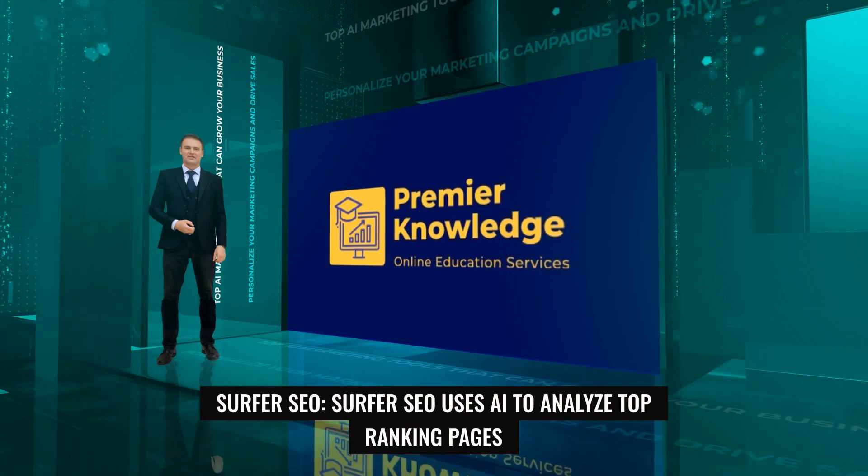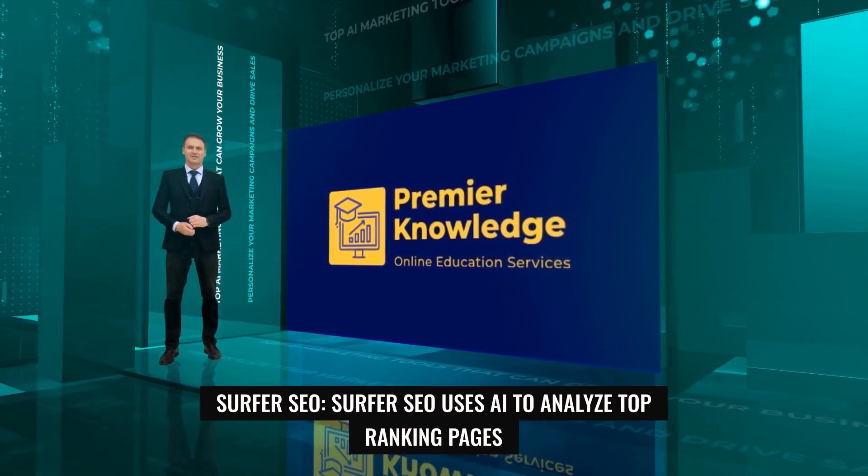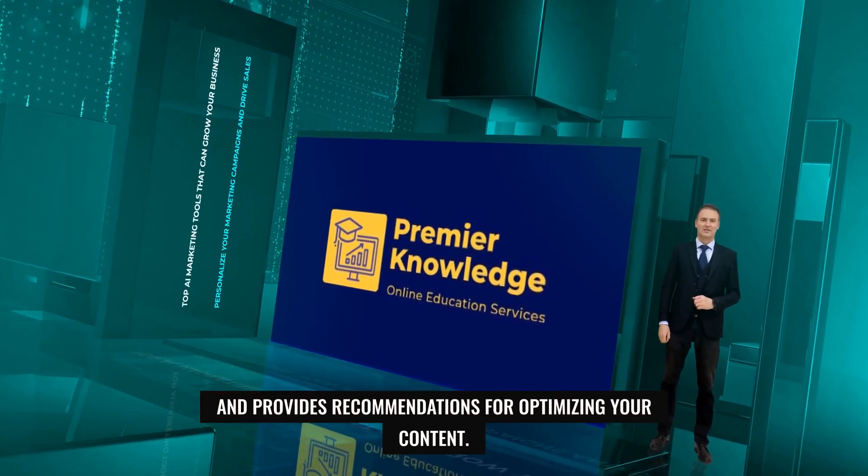11. Surfer SEO. Surfer SEO uses AI to analyze top-ranking pages and provides recommendations for optimizing your content.